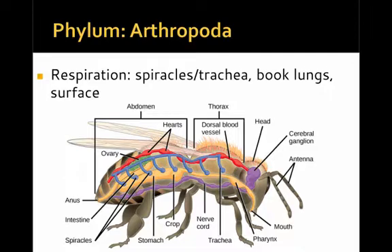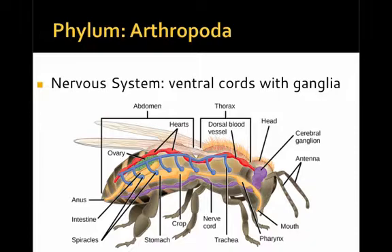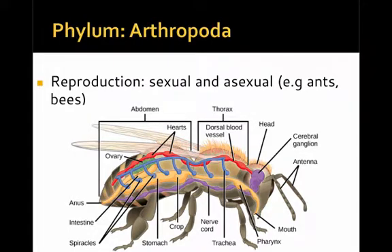In terms of respiration, many of the land forms have spiracles and trachea that bring oxygen and gases to the internal body. Spiders have book lungs, and many — especially the aquatic forms — have gills on their surface. The nervous system is comprised of ventral nerve cords with ganglia that run along the body, seen here as a purple cord running along the ventral surface. Reproduction can be both sexual and asexual; the asexual form comes in the form of cloning found in various ant and bee species.